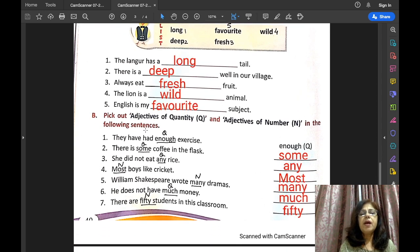Exercise B: pick out adjectives of quantity and adjectives of number in the following sentences. Pick out means underline the adjective in the sentence, then tell whether it is an adjective of quantity or adjective of number. In the first sentence: they have had enough exercise — 'enough' is the adjective of quantity. When we cannot count something, it is an adjective of quantity.